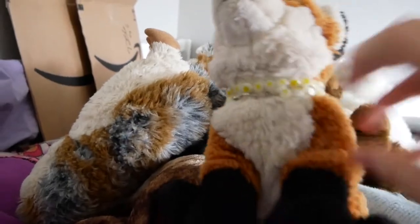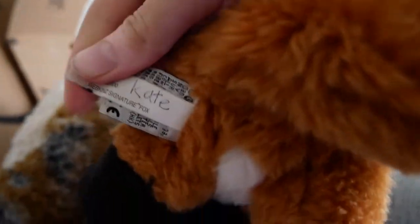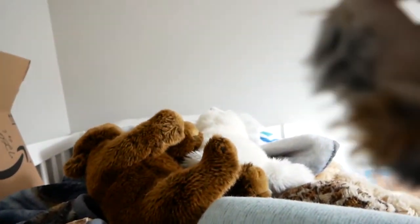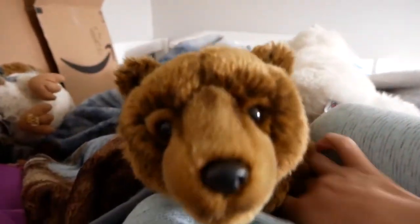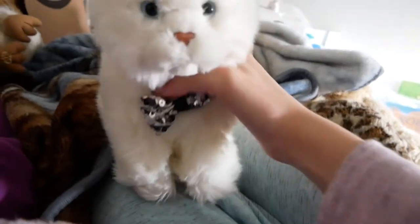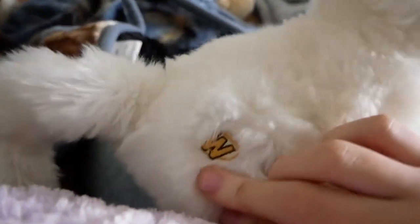The first one I'll show you is Kate, the small signature Fox Fox. This is my first signature — this is Sorin, the signature barn owl. This is Daryl, the signature brown bear, but he's a fake, so no W, and there's the tag. He's a fake signature, but I love him. This is Oliver, the small signature Persian cat.